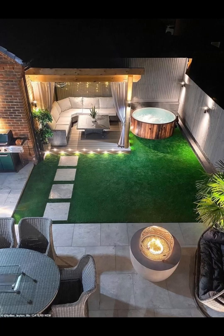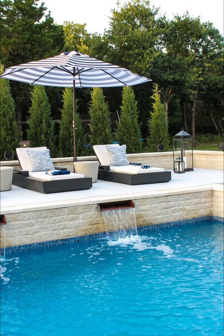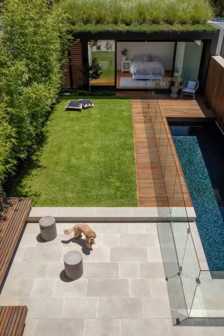Your outdoor space is a canvas and we are here to provide you with a palette of ideas to craft your very own masterpiece. Imagine a place where the sun-kissed waters of a glistening pool beckon you to take a refreshing plunge, where the gentle sound of water features serenades your senses and where meticulously crafted designs create a symphony of visual delight. That's precisely what we have in store for you today.